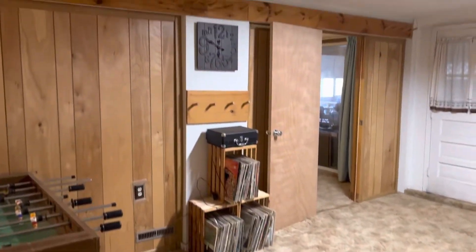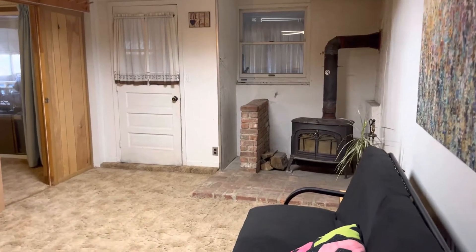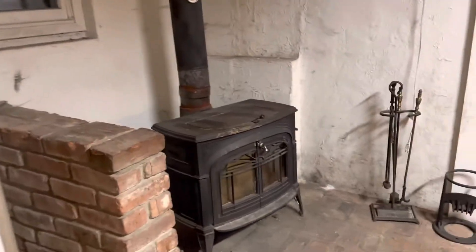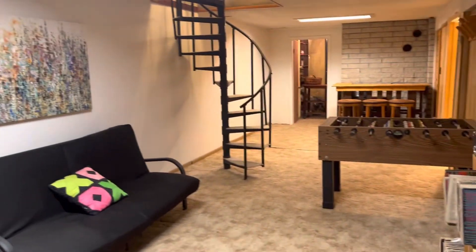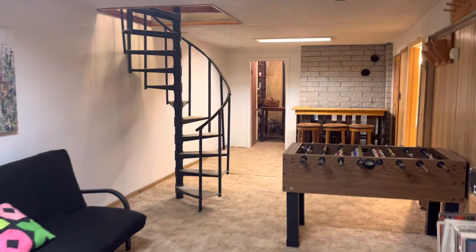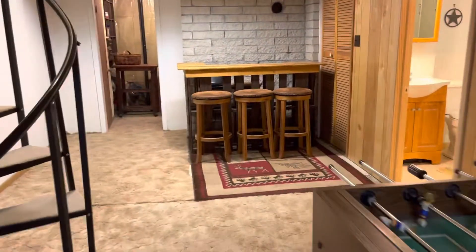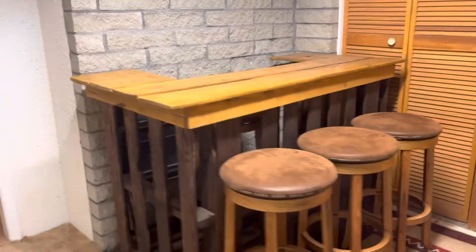Once we get to the bottom of the stairs we are here in the family room, which does have a wood stove — the one upstairs is not real, but this one is working — so there's a brick hearth. Down here you could set this up as a great playroom, or if you needed an in-law space this could be their living room. There's a little bar-ish area here as well.